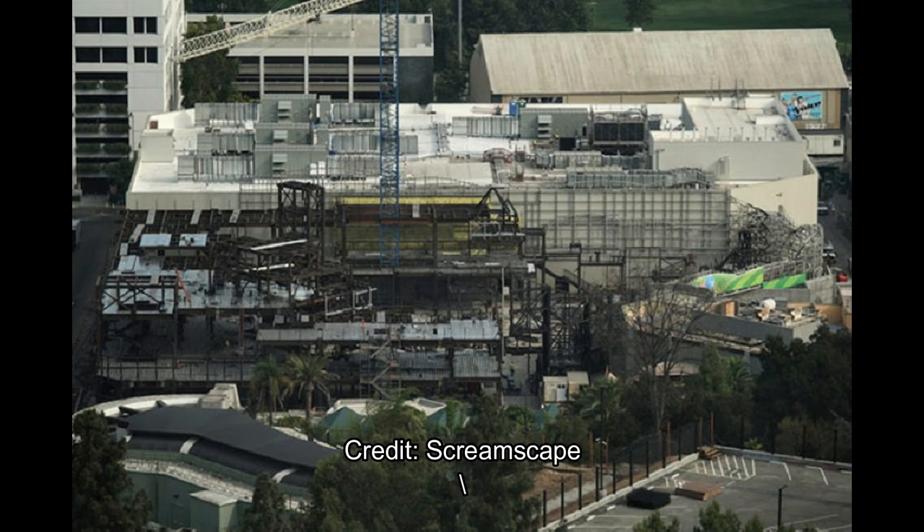Moving on to the next picture, there's a much closer look. You can see that on the right-hand side, that first set of the mountain range facade has been installed on the side facing Transformers. I was wondering if it was going to go on the back side or the Transformers-facing side — and it is the Transformers side. Some kind of yellow drywall has been formed on the Mario Kart show building, and there's lots more scaffolding and screening.